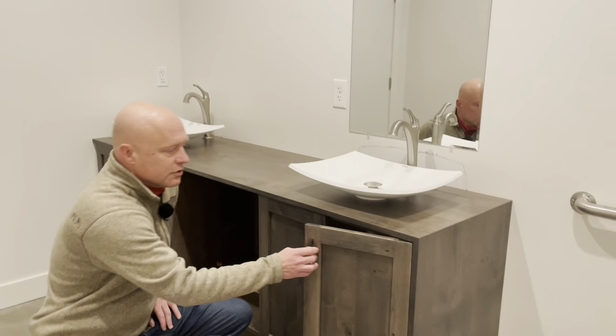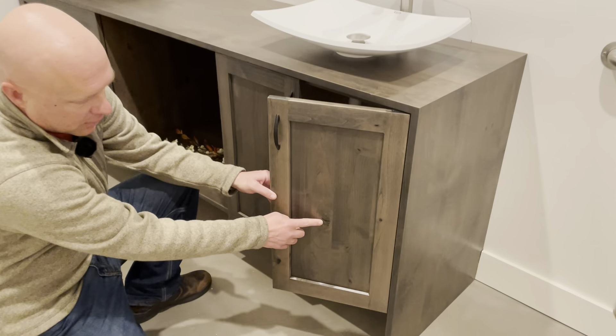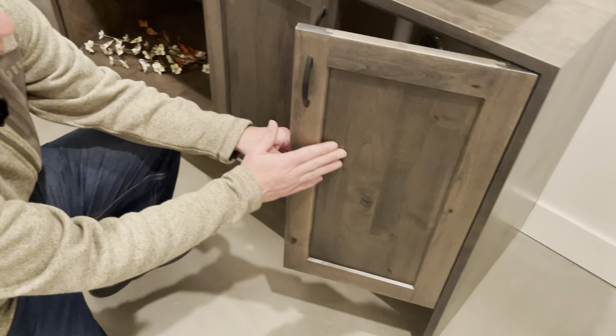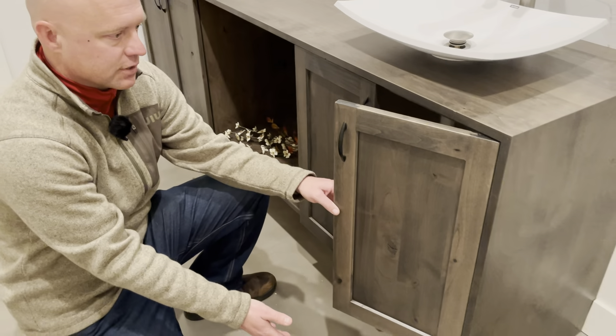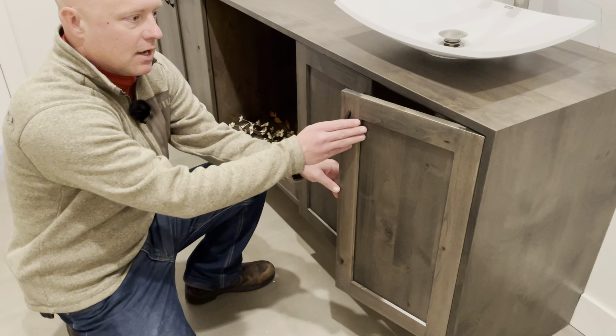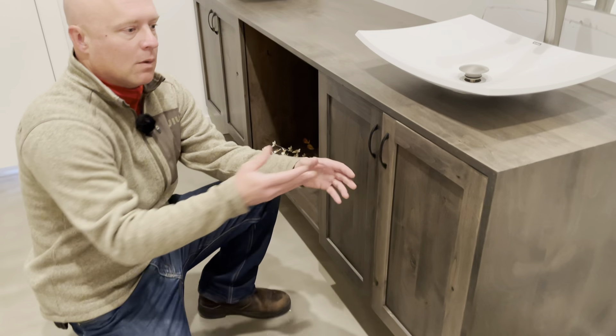On this display we used a knotty alder — if you look here it's got knots in it — but we did it in a driftwood gray because we've got these concrete floors that I think it goes nicely with. This is a wood species that you might normally see in more of a cabin setting, being a little bit more of a traditional wood species.